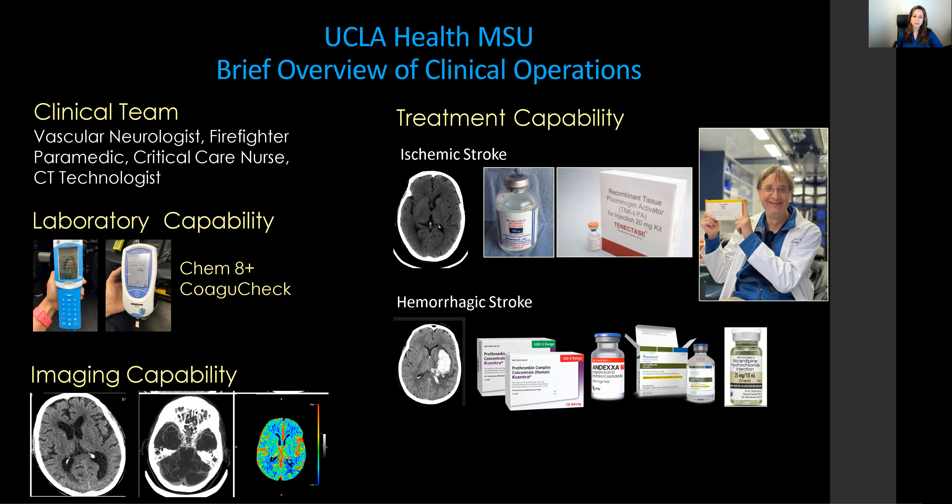For hemorrhagic stroke patients, we are able to decrease the burden of hematoma expansion by starting IV medications for blood pressure control, such as nicardipine, and for patients on anticoagulation, reversing hemorrhage with Kcentra, DDAVP, and other medications.